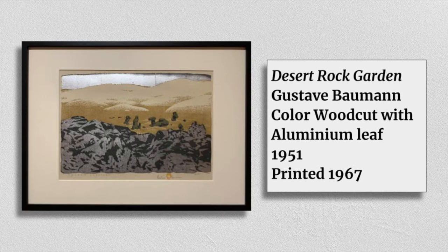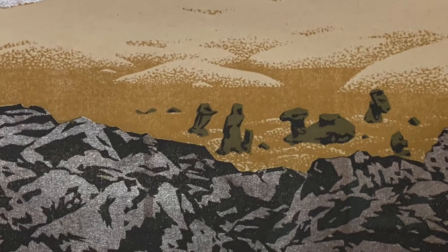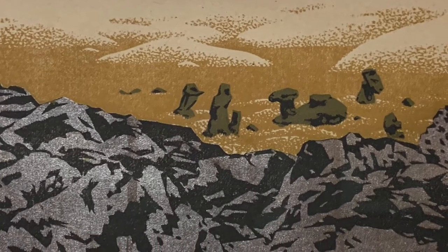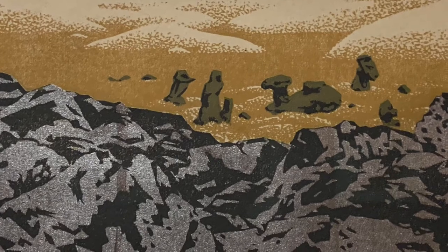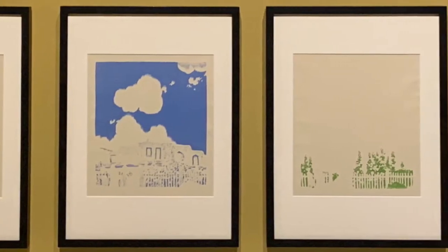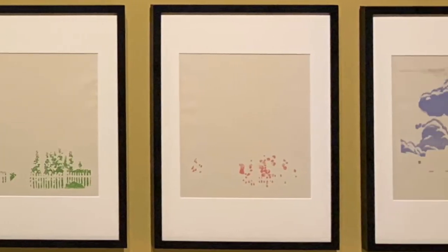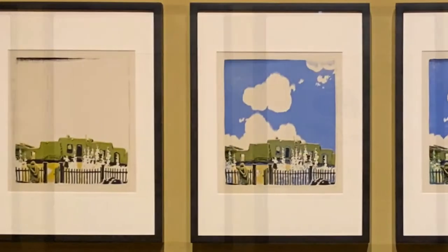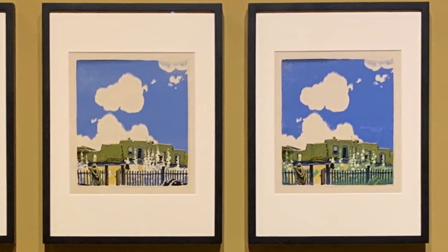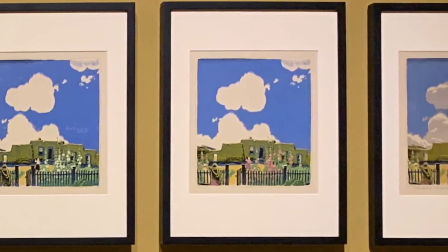Desert Rock Garden by Gustav Bowman, which is a color woodcut with aluminum leaf. I noticed two things immediately about Gustav Bowman: one, he was a printmaker, which was my concentration in college; and two, he would include other materials in his prints, like this metal leaf. Also included in the Gustav Bowman exhibit is an awesome display of the printmaking process — each color block is printed individually, and you can see each step in a multi-color woodblock print as a new color is added in each picture until it reaches completion.